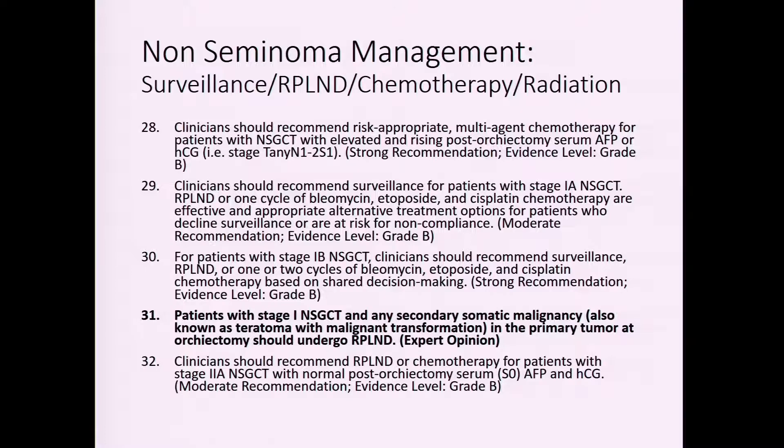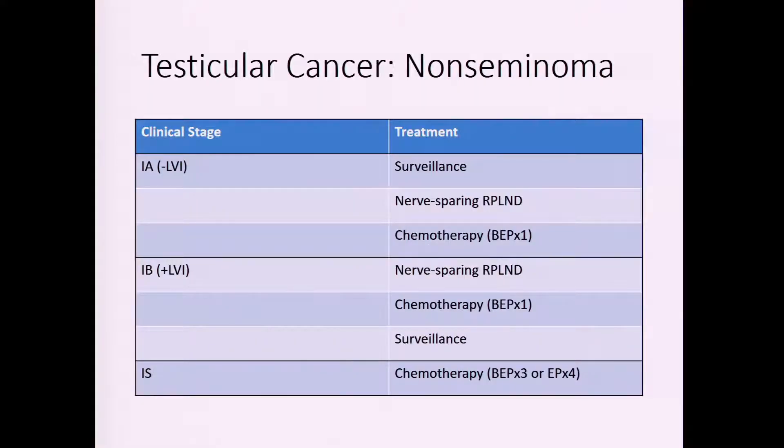For non-seminomatous germ cell tumor patients, there are several guidelines available. One notable point is that if the primary testicular tumor contains a teratoma with somatic transformation, a retroperitoneal lymph node dissection is recommended regardless of stage, because the potential for spread from somatic transformation is so great that RPLND becomes a standard recommendation.